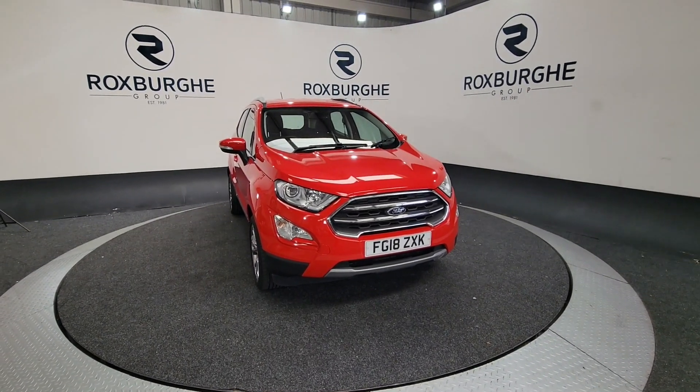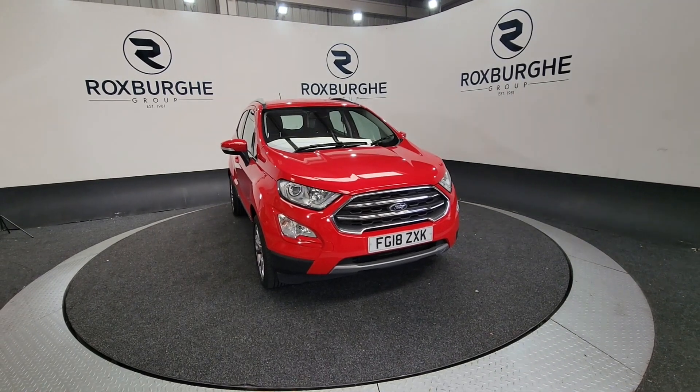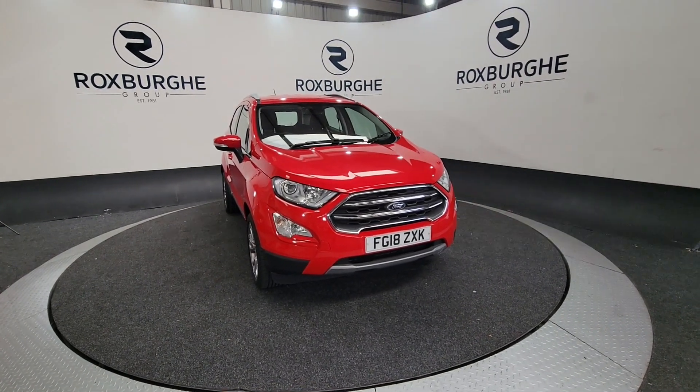Hello and welcome to the Roxburgh Group Vehicle Showcase. Today we're showcasing this Ford EcoSport on an 18 plate in this lovely red colour.